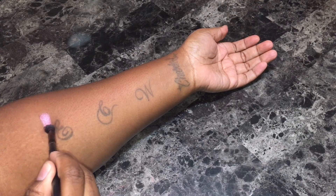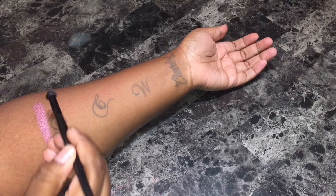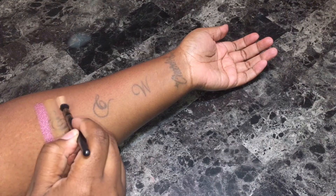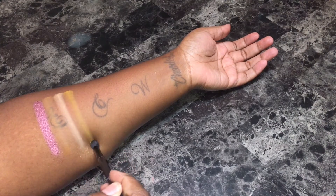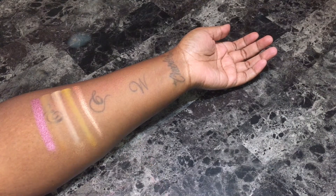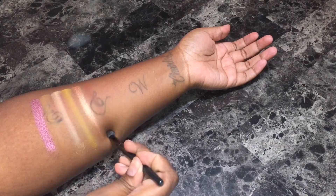Starting with the first row going left to right. Public is a light cranberry shimmer. Flash is a light camel colored matte. Celebrity is a beige matte. Star is a mustard yellow matte. Glam is a champagne bronze shimmer. Fame is a reddish brown matte.